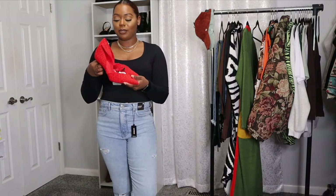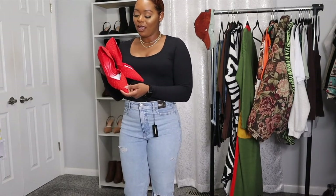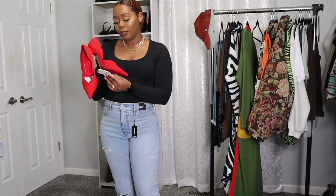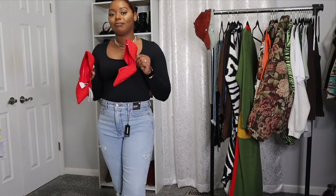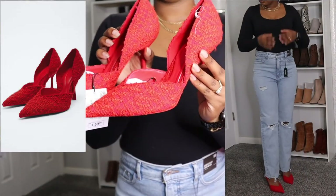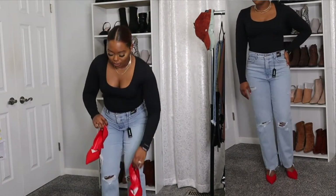Next from Zara I got these super cute pumps — yes they're your grandma type of heels but there was just something about this material that was screaming 'girl, buy me.' Honestly I don't really like the color red like that, but I couldn't resist. All my shoes are size 8 and true to size. These were $59.90 — I thought they were super cute to add some pizzazz to an outfit.